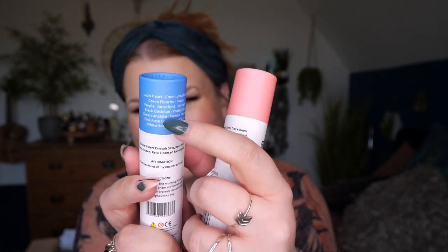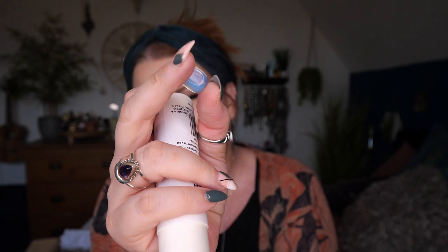I've also got the Love crystal set. On the back of the lid it lists the stones and what they're used for. The affirmation for this one is 'I am loved and happy' — chant six times in your mind and keep your crystals close. The crystals look very similar — oh, they're lovely! Look at that rose quartz in the shape of a heart — how cute is that! I'll have to look on their website for more information about this set.